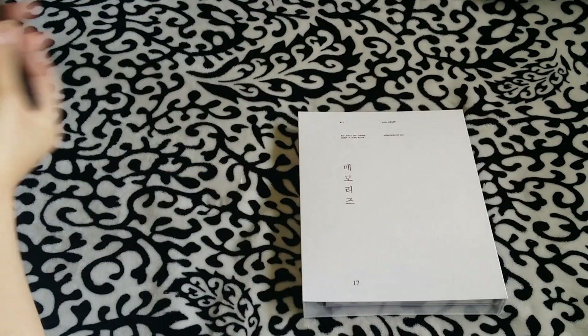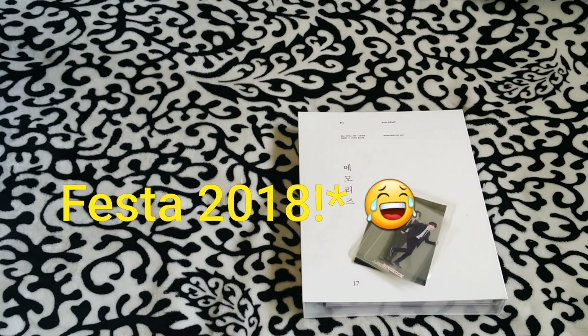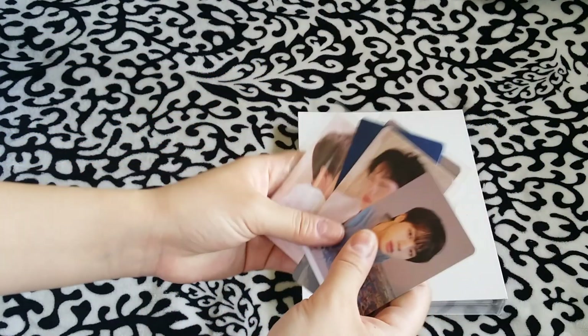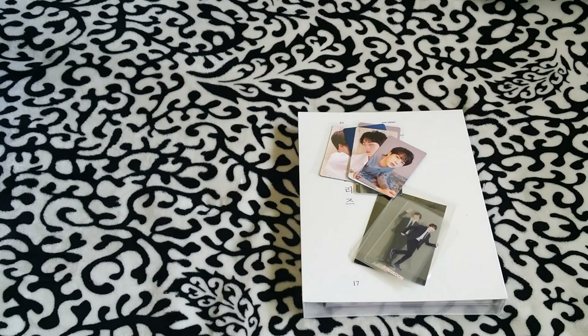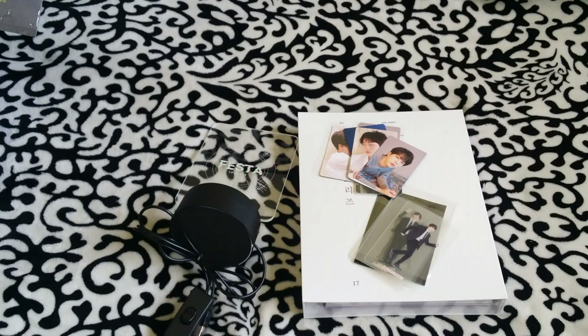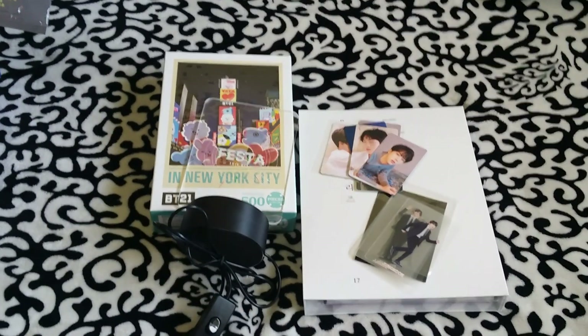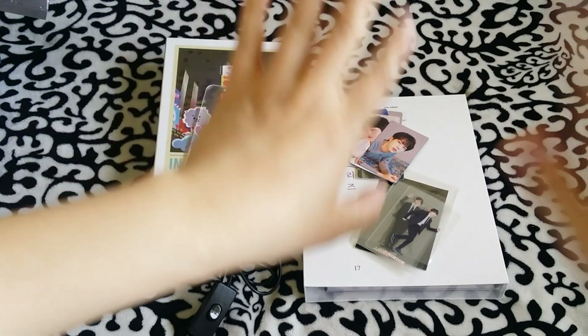So let me recap what I got for this haul. I have the BTS Memory 2017, some photo cards — mostly the Love Yourself tier — the Moonlight Festa light, and the puzzle piece. I think that includes everything for this haul. I will see you guys in my next video. Bye, guys!